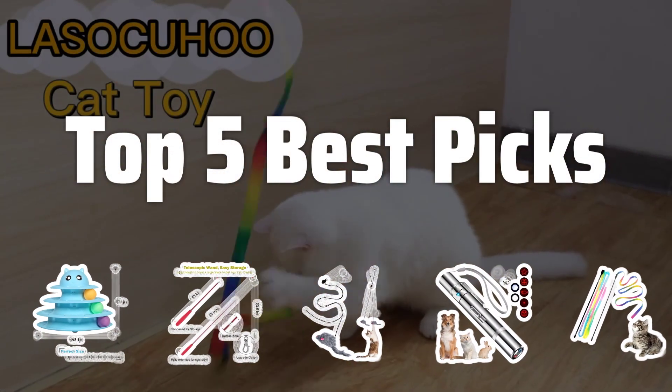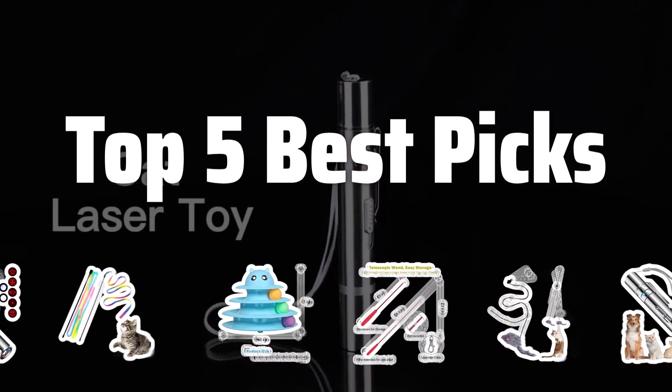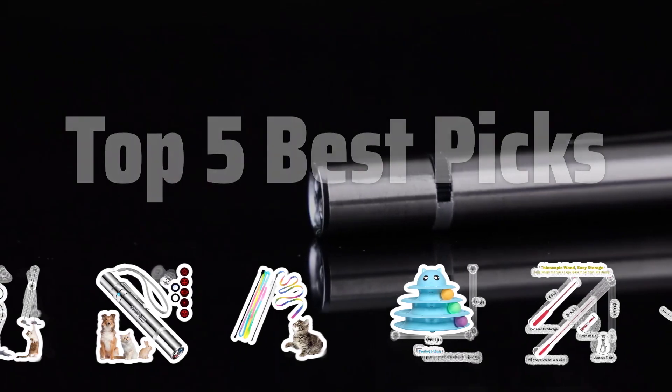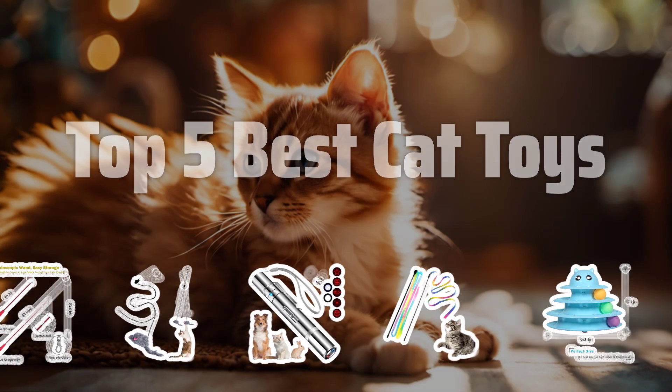Welcome to Top 5 Best Picks. The best interactive toys for cats is probably one of the most essential items for your feline friend's happiness and well-being. In this video, we'll be counting down the top 5 best cat toys that are guaranteed to keep your pet entertained and engaged. Now let's take a look at the top 5 best cat toys we choose for you.